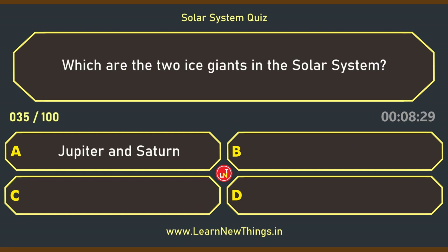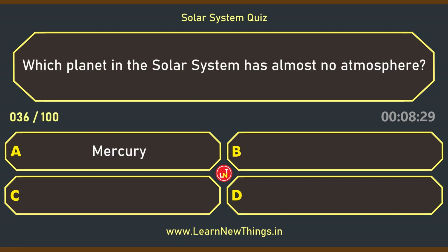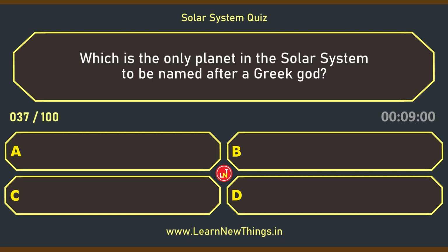Which are the two ice giants in the solar system? Uranus and Neptune. Which planet in the solar system has almost no atmosphere? Mercury.